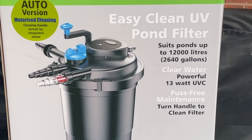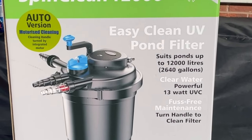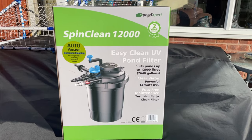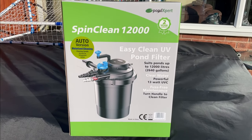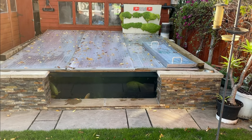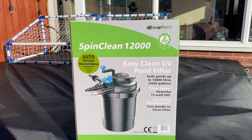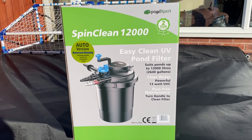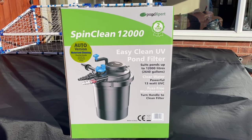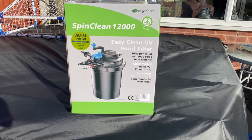On the front it says it's an easy-clean UV pond filter, suits ponds up to 12,000 litres - that's 2,640 gallons. No way do I believe that a pressure filter of that size would comfortably handle a pond of that size on its own. Either way, it's got a 13-watt UV. The beauty of the Spin Clean Auto is you just turn the blue knob and it does the cleaning for you, gives you a beep when it's completed - quick and easy.